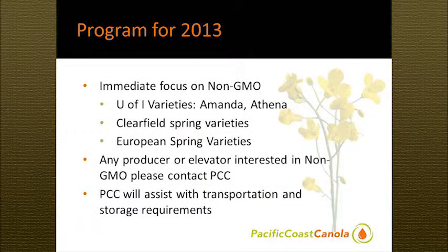Our immediate focus is non-GMO. The best examples we have are Jack Brown's varieties at the University of Idaho — Amanda and Athena. We have some other DLC varieties that have performed very well. We have Clearfield Spring varieties; this year we are going to be promoting Clearfield Spring canola and will be offering contracts for that with a premium. There are no Clearfield winter varieties that I know of, so all Clearfield is spring. Any European spring variety is also going to be conventional, since they don't allow genetically modified canola in Europe.